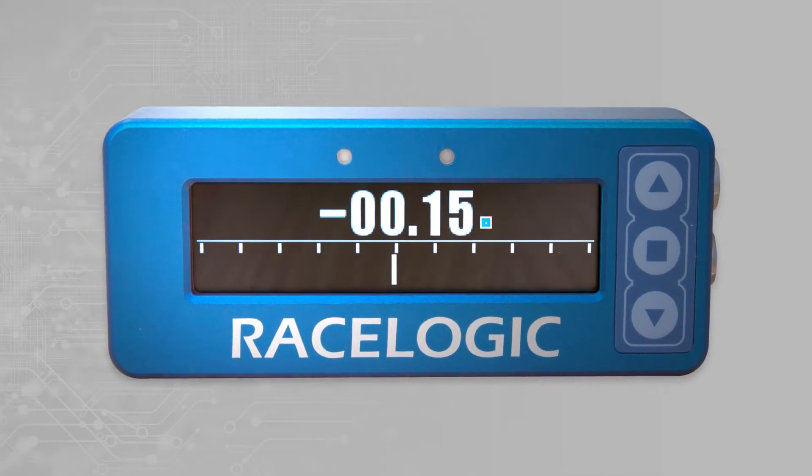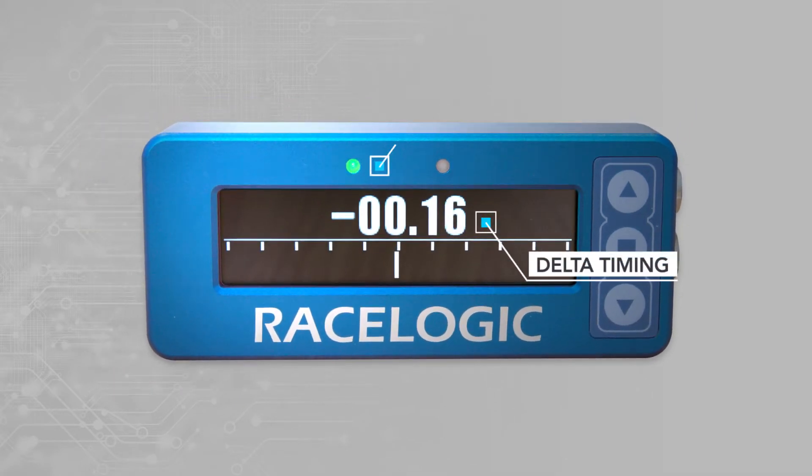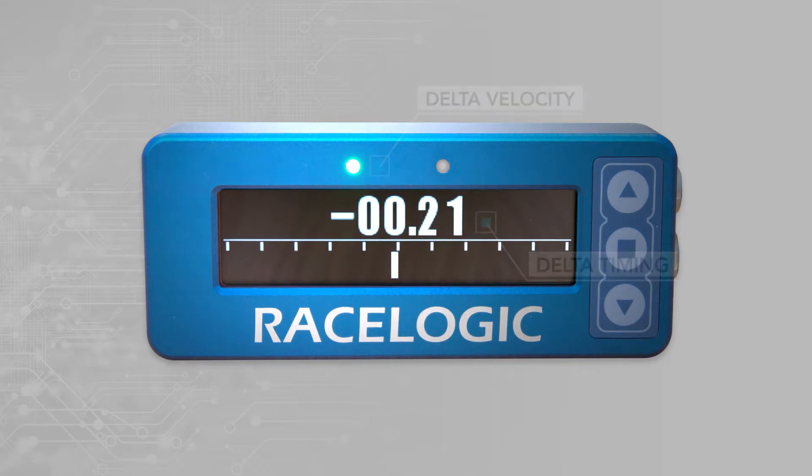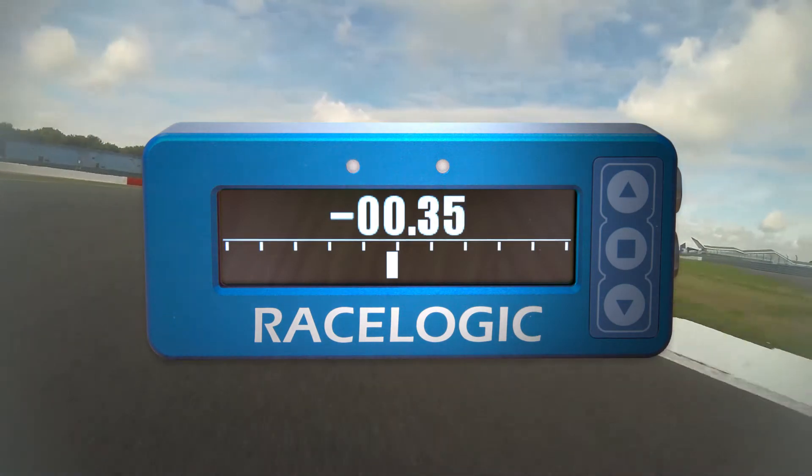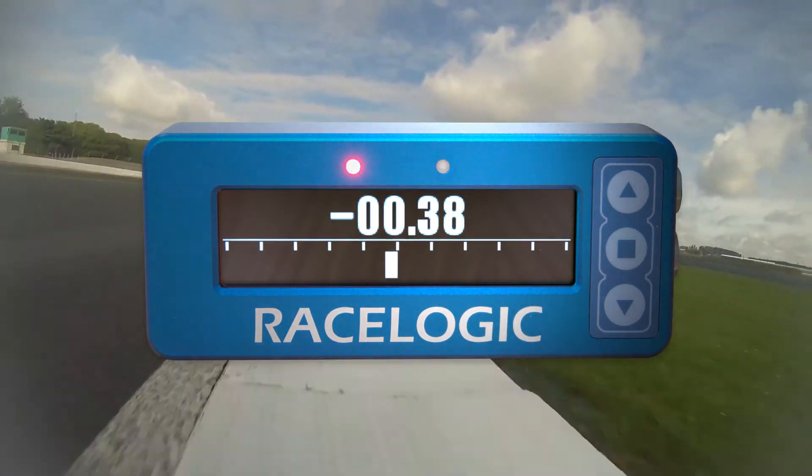RaceLogic has taken this a step further by not only comparing times but also velocity at any point on the circuit, enabling you to instantly see if by going into a corner too fast you forfeited your extra speed and lost lap time.